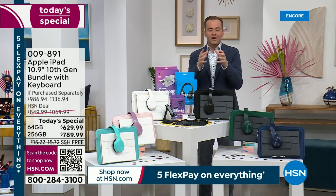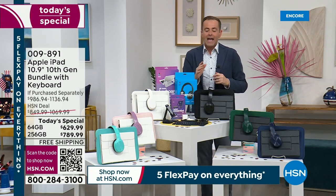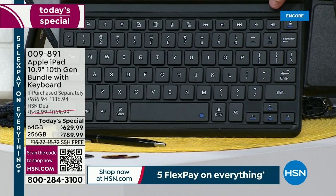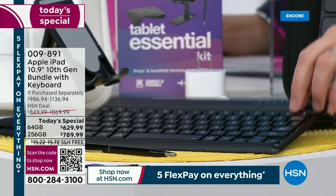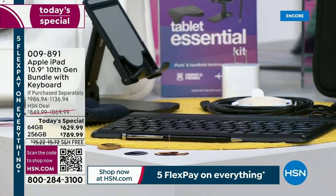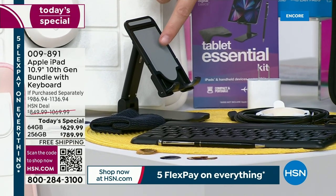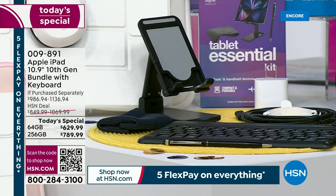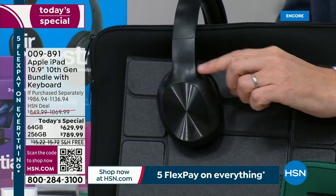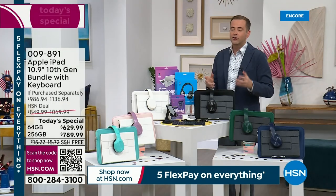We've curated an amazing exclusive package. Included is a Bluetooth keyboard, which is nice for getting work done and tackling emails. We're also including a stylus, a cleaning cloth, a stand, and if you're propping up your iPad for a FaceTime call or watching Netflix or YouTube, you can use it on that stand perfectly. We're also including Bluetooth over-the-ear premium headphones, plus a case and a neoprene sleeve. The only decision you need to make is which color.